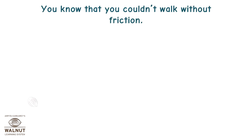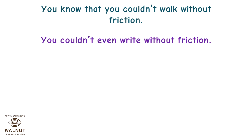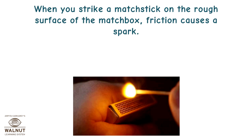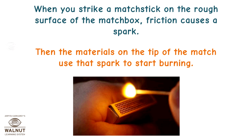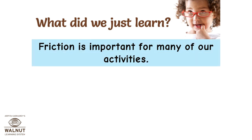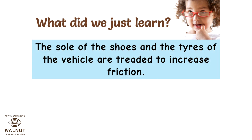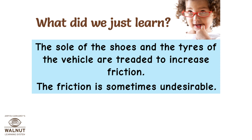You couldn't walk without friction, and you couldn't even write without friction — the friction between the pencil and the paper makes pieces of graphite rub off onto the paper so you can see the writing. When you strike a matchstick on the rough surface of the matchbox, friction causes a spark, and the materials on the tip of the match use that spark to start burning. Friction is important for many of our activities. It can be increased by making a surface rough, and the soles of shoes and the tyres of vehicles are treated to increase friction, though sometimes friction is undesirable.